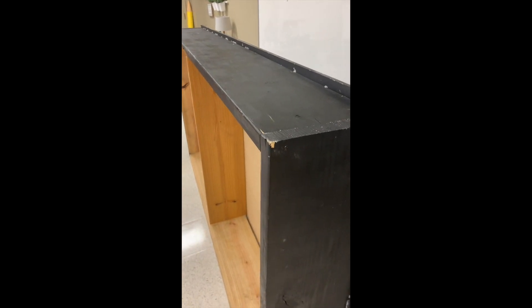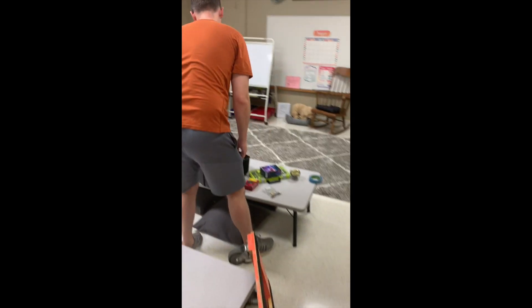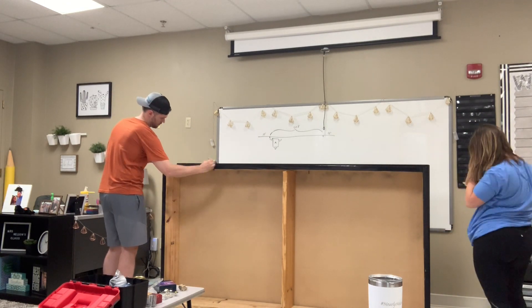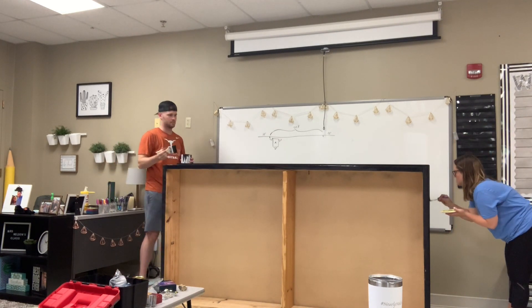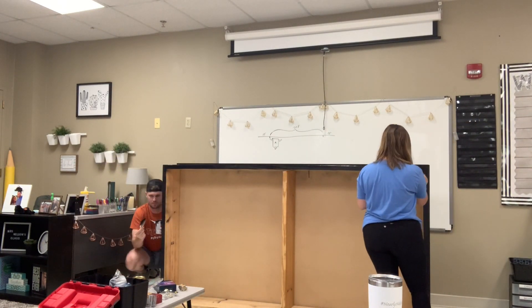We got it up the stairs, but it needs a lot of TLC — that's what he's here for!